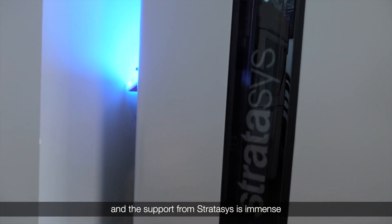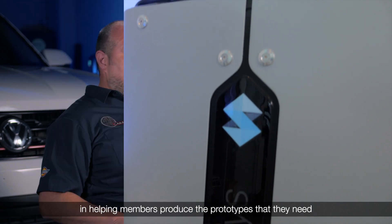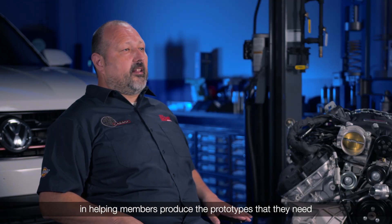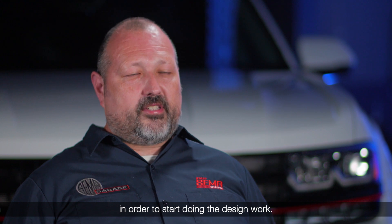The support from Stratasys is immense in helping members produce the prototypes that they need in order to start doing this design work.